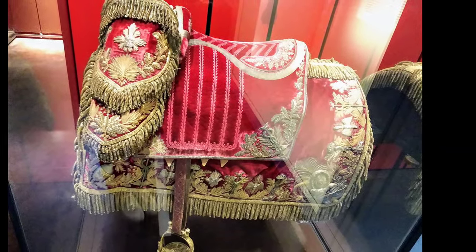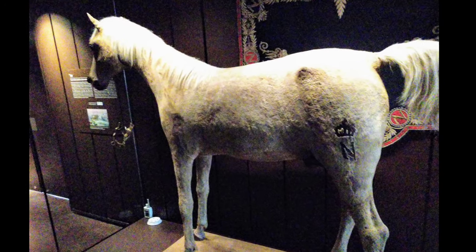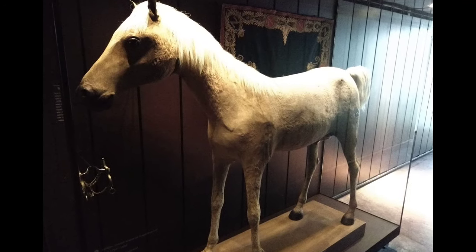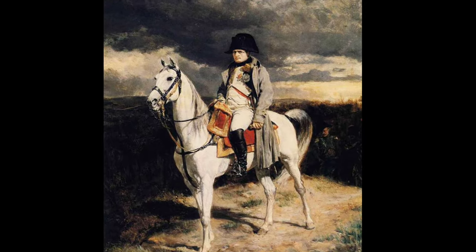There are two saddles — the second one was made for Napoleon's coronation procession. You will also see the taxidermied mount of his last horse, Vizier, who was given to Napoleon in 1802 by the Sultan of the Ottoman Empire as a friendship gift. He is also portrayed in the painting of Napoleon called '1814.'